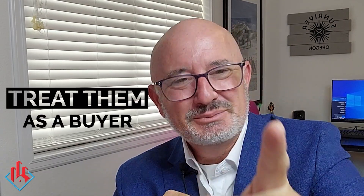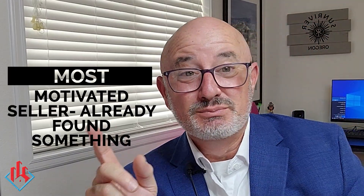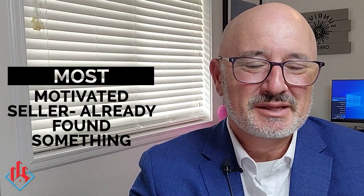The last thing I want to do when following up is treat them as a buyer. This is the secret sauce, the secret weapon. I say: 'What I do with everybody on the market selling is I first treat them as a buyer — because what if your home sells tomorrow? Where are you headed? Let's look at that. How can I help you find something you want to buy?' The most motivated seller in the world is somebody who's already found something they want to buy. The least motivated seller doesn't know where they're going.